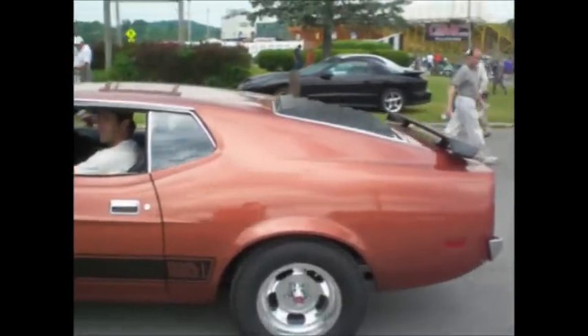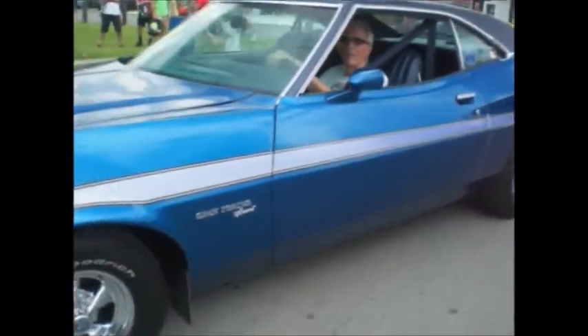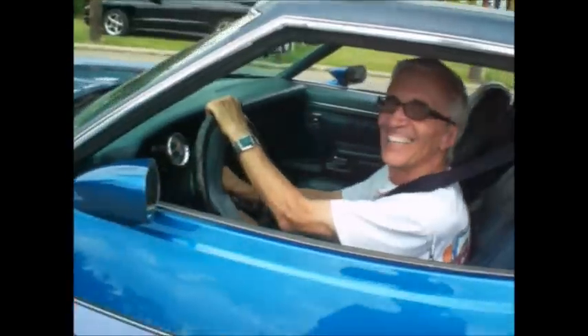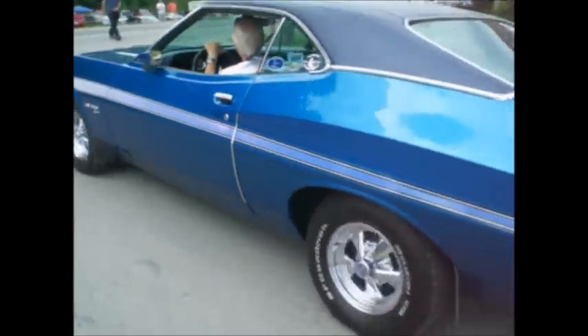Mustang Mach 1 with a sports roof and the slats on the back. And behind it we got a Gran Torino Sport — 351 Cleveland, 260,000 miles. I saw it on Corvair Wild on YouTube. Love that bright blue with the laser stripes. Beautiful car.